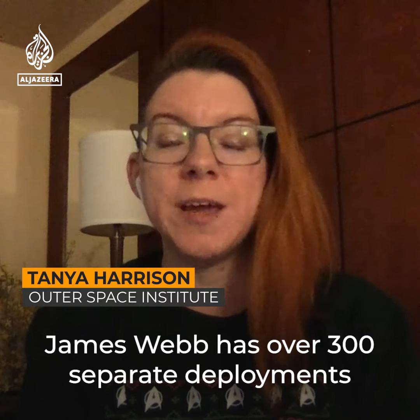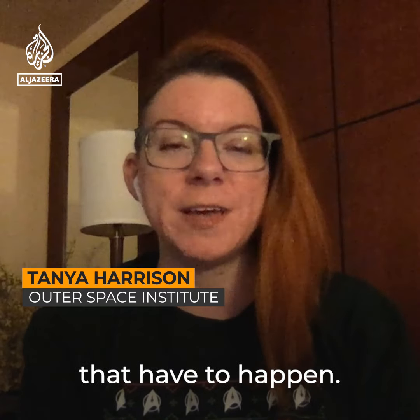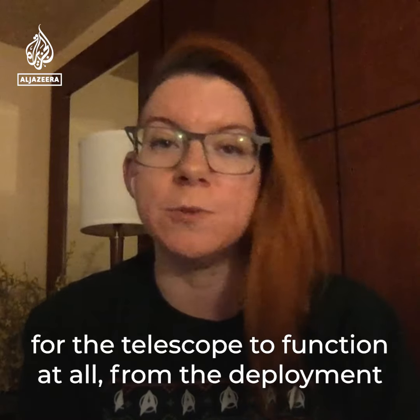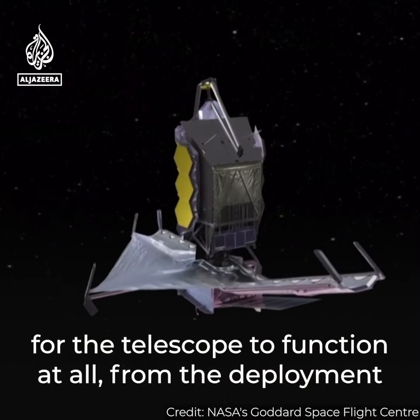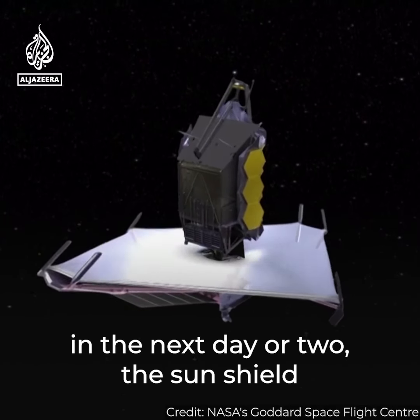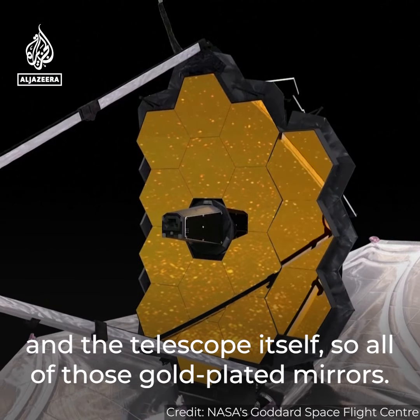James Webb has over 300 separate deployments that have to happen, and all of them have to go essentially flawlessly for the telescope to function at all — from the deployment of the high-gain antenna, which should happen in the next day or two, the sun shield, and the telescope itself.